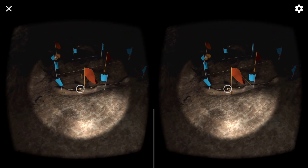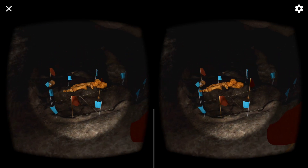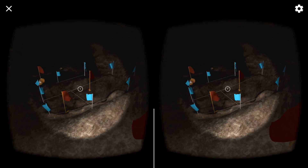Our first job here was to mark each bone with a flag so we could collect them later. Look, there's one of the original orange flags. If you find any new bones, you can mark them with a flag with your controller.